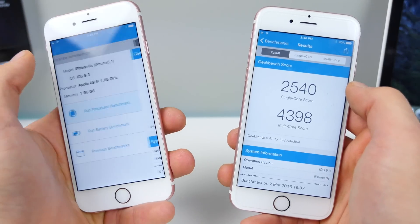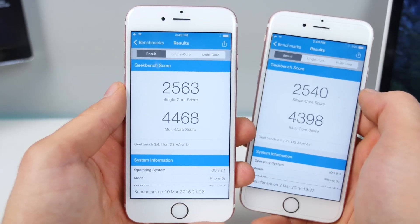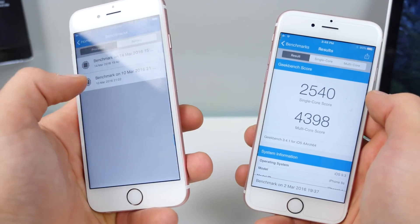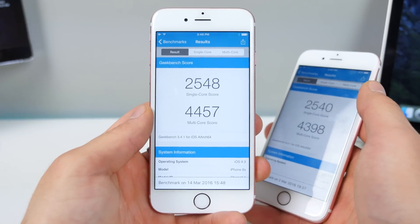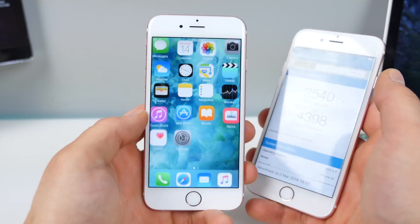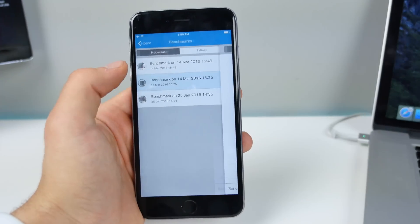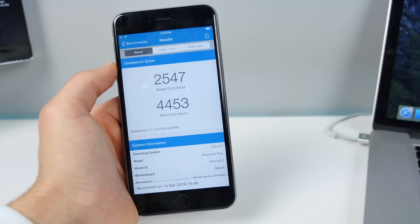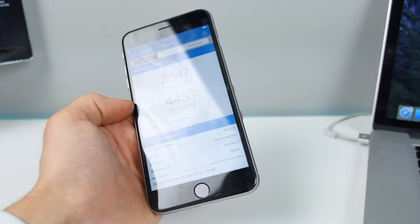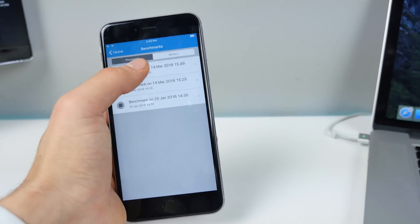Just for a point of reference, here's 9.2.1 — the scores are 2563 and 4468, and then Beta 7 comes in at 2548. So it's a little less than 9.2.1 but still pretty good scores. The biggest difference is the animations and how smooth everything is — that is definitely noticeable. On the iPhone 6S Plus, the before score was 2351 and there's a lot more noticeable improvement after — a huge improvement here.